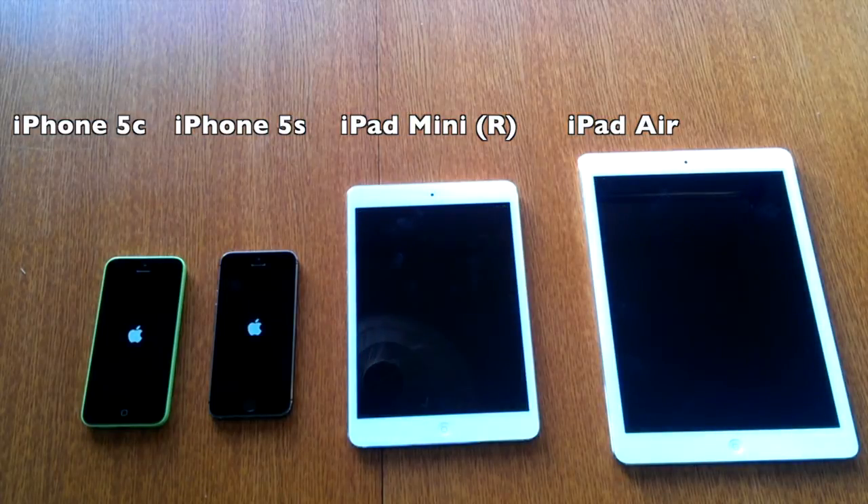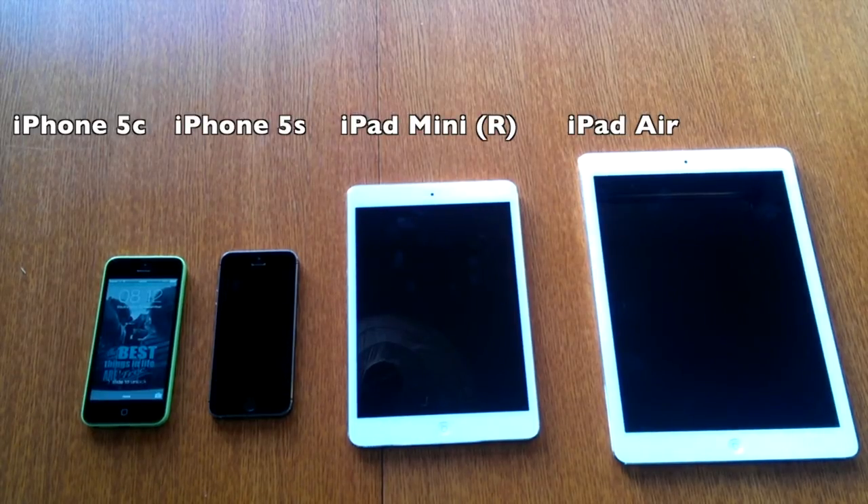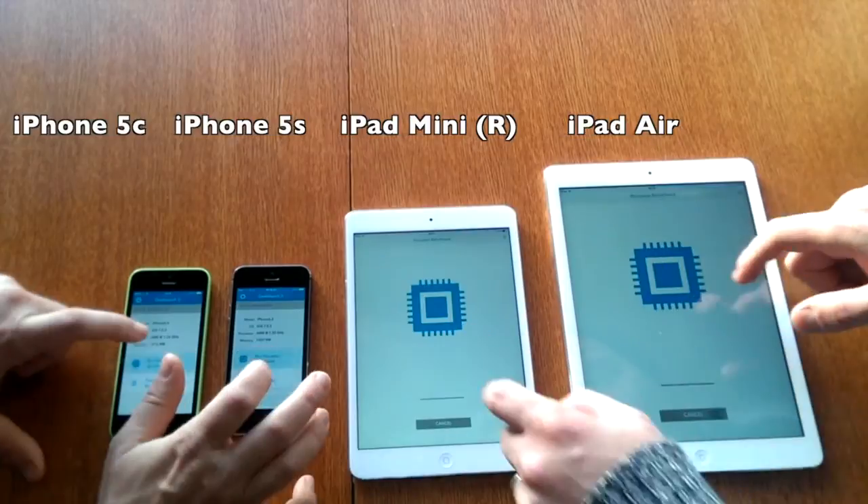The iPad Air did come on first, within a second of the iPad mini retina, and very similar results between the two iPhones — the iPhone 5s just half a second to one second quicker than the 5c.